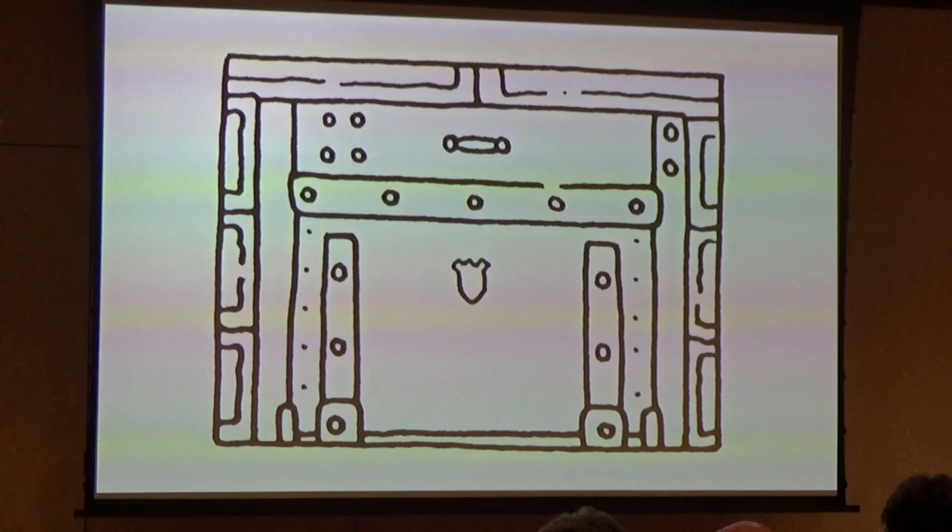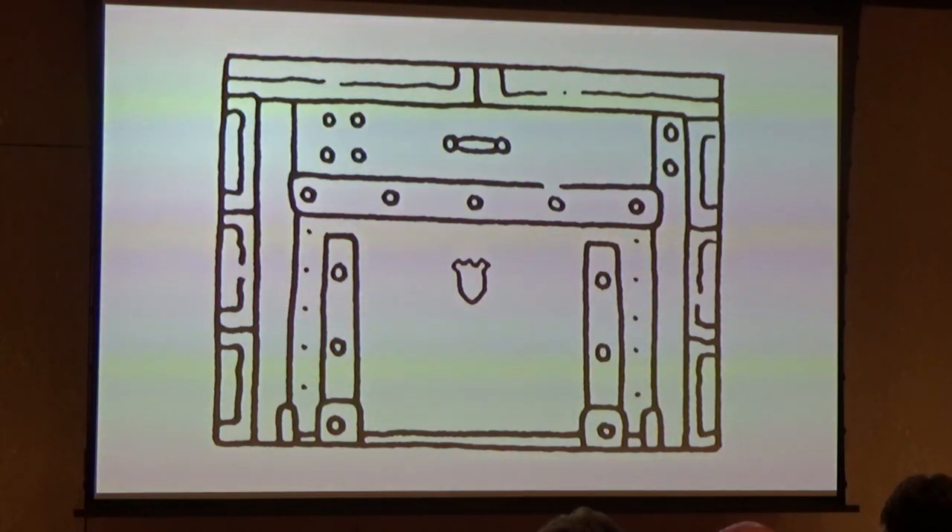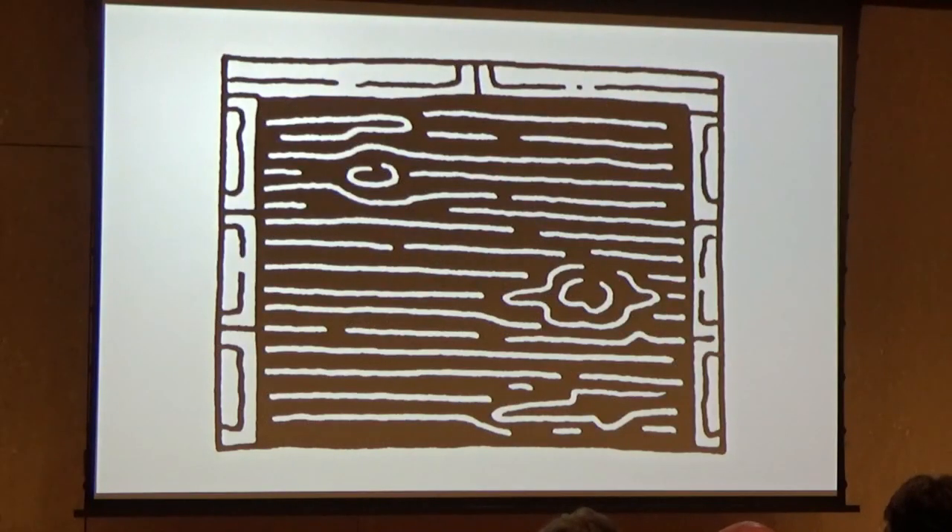A few weeks after seeing the coal chute door for the first time and knee-deep in my research, I returned to 14th and Pike in the daytime to get a better photo. Butterflies in my stomach. I turn the corner — and the coal chute door is gone, replaced with a piece of plywood. A rented dumpster stood nearby. Had it all been some sort of fabulous dream? No. I know what I saw.